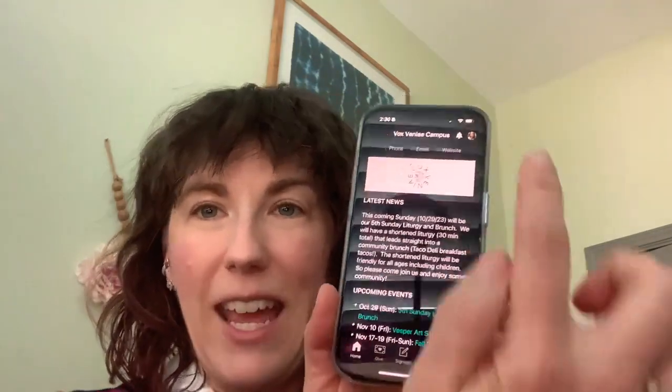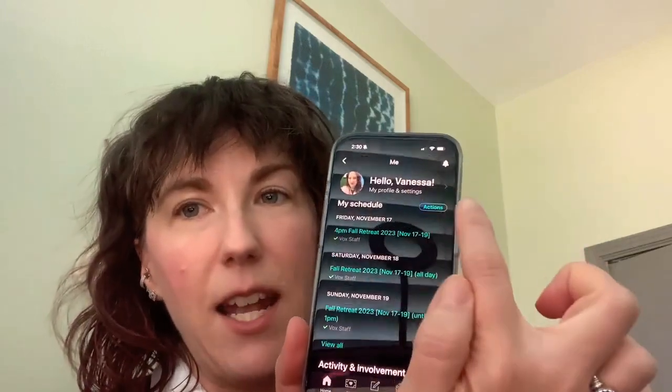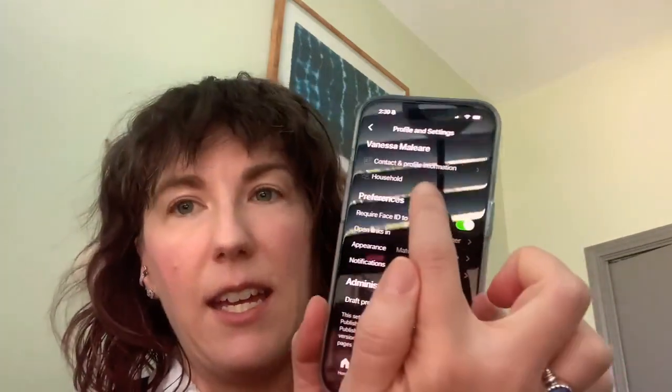I'm going to talk you through how you can do this. You can know that it's done properly when you log into your Church Center app. Here's the main screen, and then up there is my little icon — it's my picture because I got to make it cute. So I click on my picture and at the top it says hello, Vanessa. I click on that and then it has your contact and profile information and then your household. If I click on household, I can see everyone in my household.